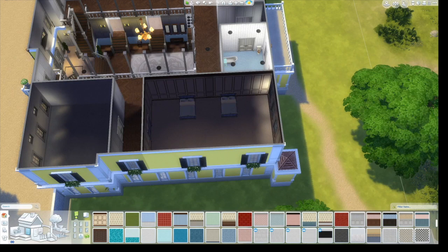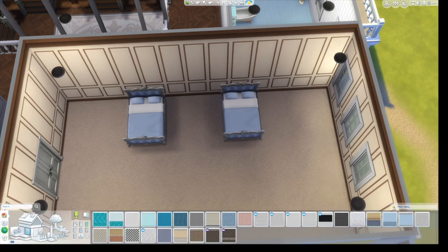This is the boys' room — it's the same exact size as the girls' room except there are only two boys. So I just gave them double beds.